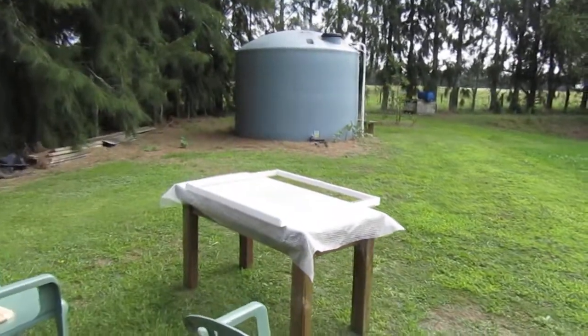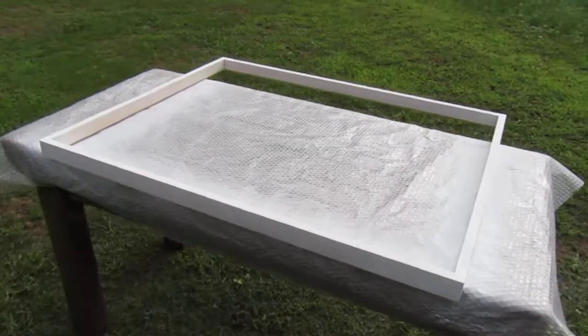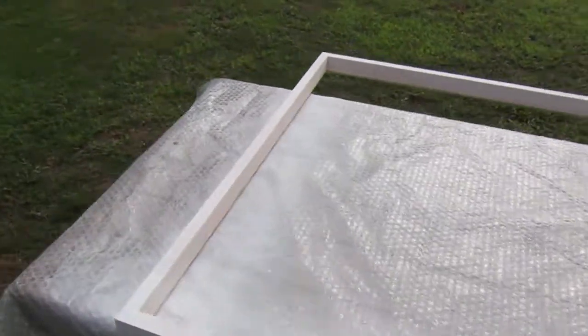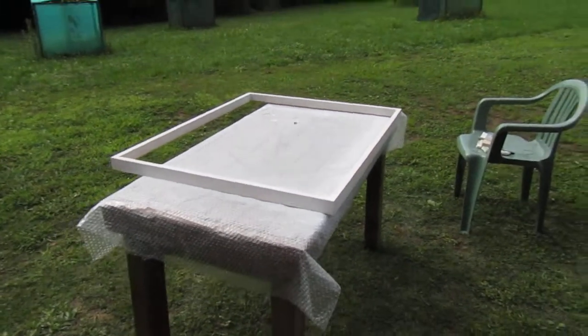Here I'm set up and I'm just spray painting the frame for that mother and child piece that I just showed you.